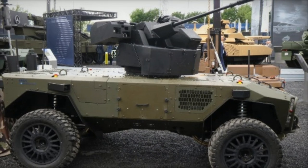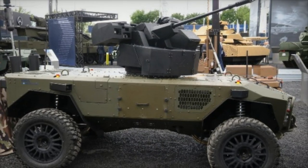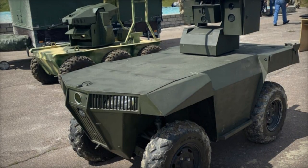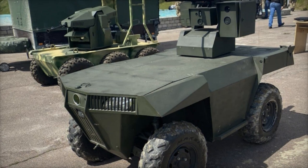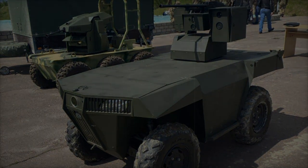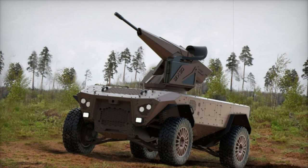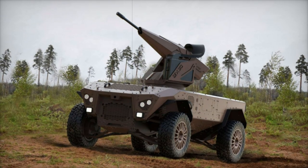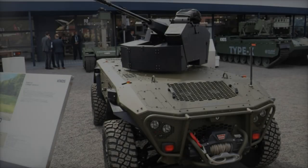Equipped with an advanced 360-degree camera system that supports both night and day vision, the Centurio UGV also offers optional 3D LiDAR for enhanced situational awareness. Additional features include autonomous waypoint navigation, leader-follower capabilities, obstacle avoidance, and a secure fire radio link with a line-of-sight range exceeding 5km.